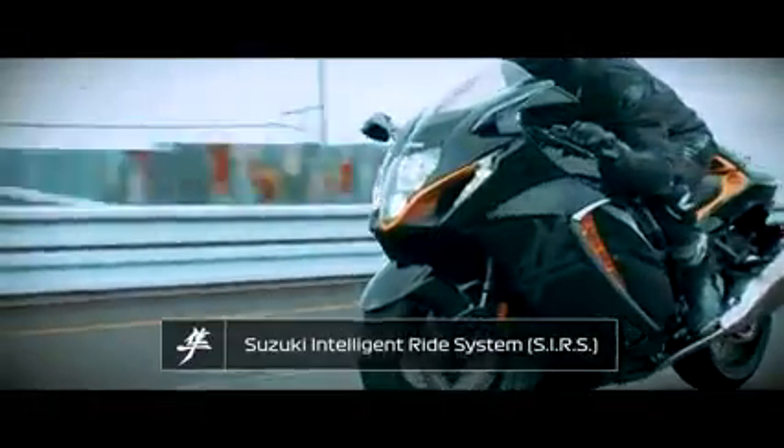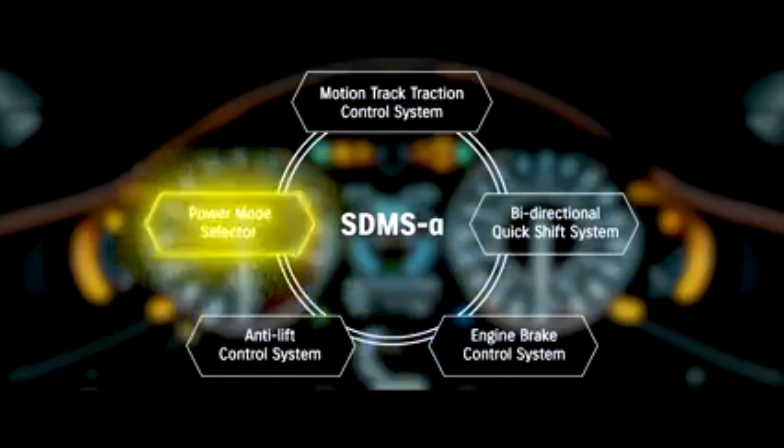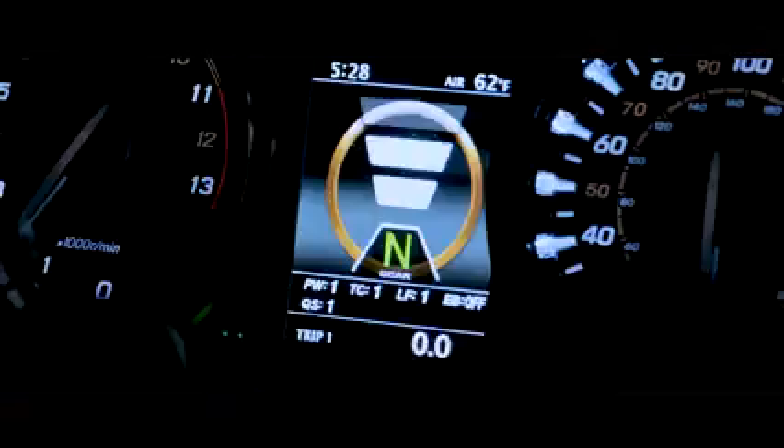The 2022 Hayabusa utilizes a multitude of Suzuki Advanced Electronics, led by the new Suzuki Intelligent Ride System, designed to optimize performance and make the Hayabusa more controllable and predictable.